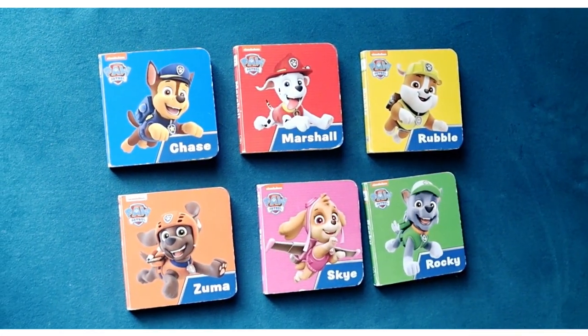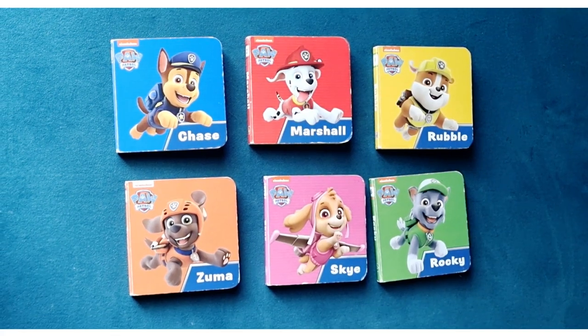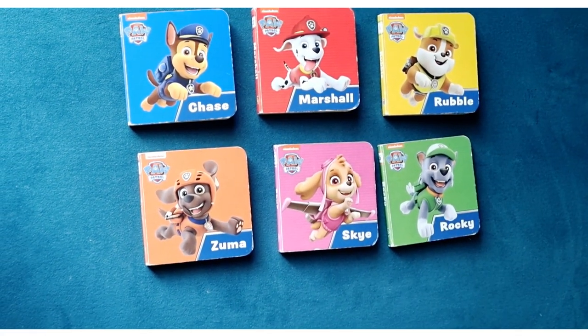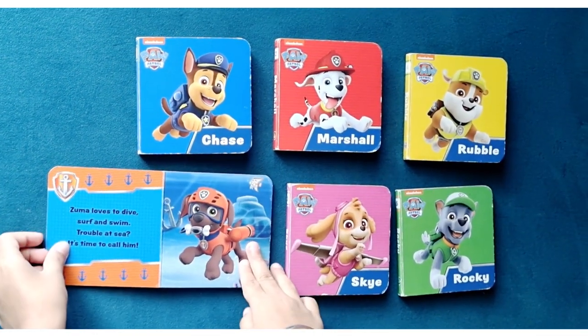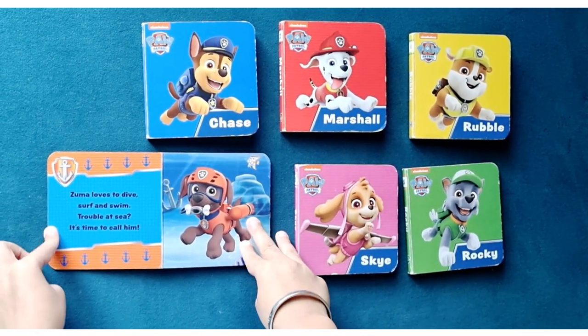The next Paw Patrol pup is Zuma. Zuma goes underwater. Open the Zuma book. Zuma loves to dive, surf and swim.